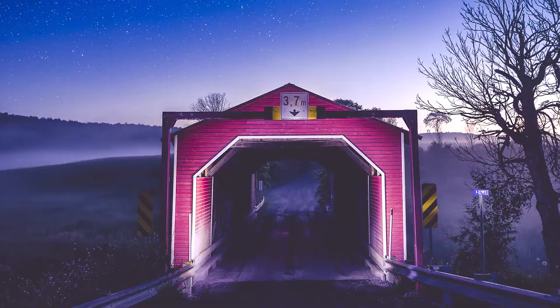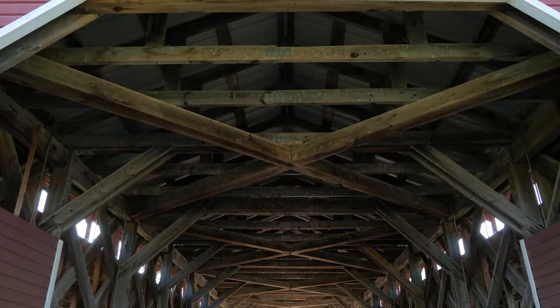Just absolutely incredible. It's obviously very dark out right now — I can't see anything — but I couldn't be happier with the pictures I'm seeing so far, and I'm looking forward to showing you the rest of this bridge during the day.